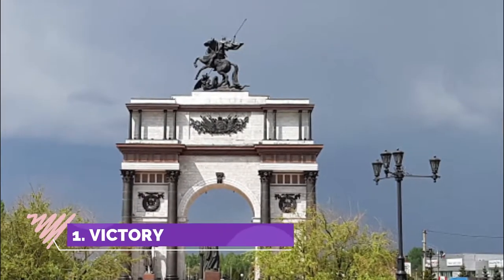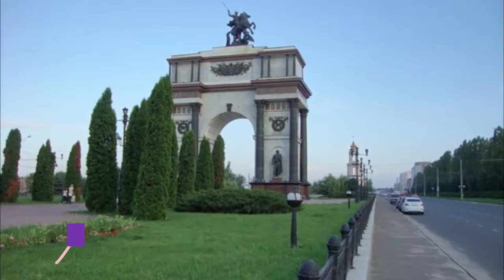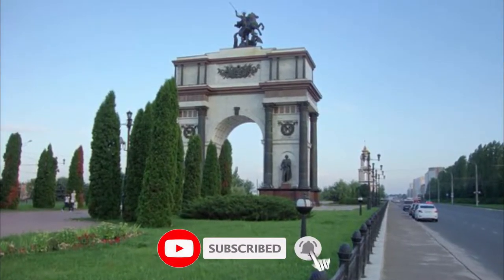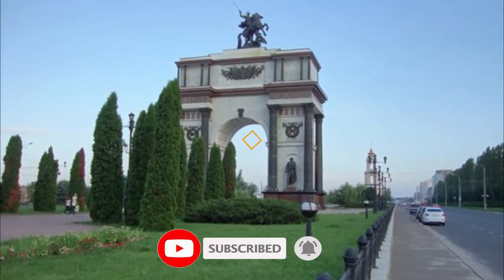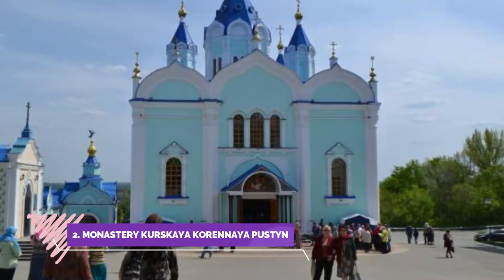Number one: Victory Memorial. This is a memorial of the famous war events. If you miss it, you may lose something important. It features a big space and a symbolic exhibition that is both teaching and emotional.